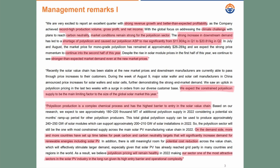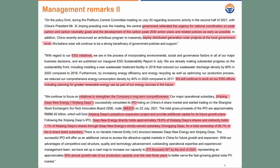Polysilicon production is a complex chemical process and the highest barrier to entry in the solar value chain. This is a good sign — demand is very high and companies are struggling to find polysilicon elsewhere. The entry point in this business seems to be very high, which means Daqo does not have a lot of competitors. More countries are looking for carbon neutrality, and the Chinese government is also pushing for green energy and wants solar projects on local levels, which can be another catalyst for Daqo. The main thing we need to look for is whether Daqo can increase their production capacity fast enough.